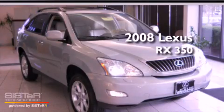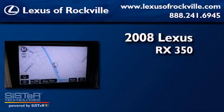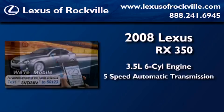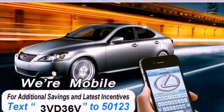This is a 2008 Lexus RX 350. It has a 3.5-liter, six-cylinder engine, a five-speed automatic transmission, all-wheel drive, and new brakes.